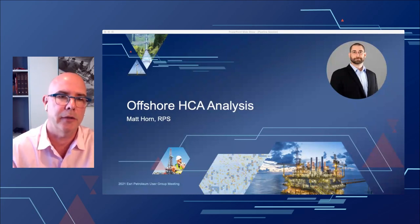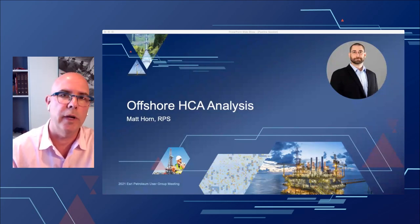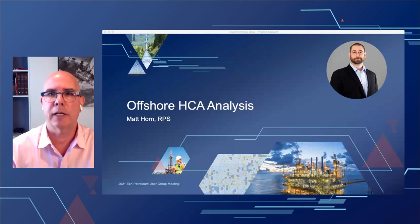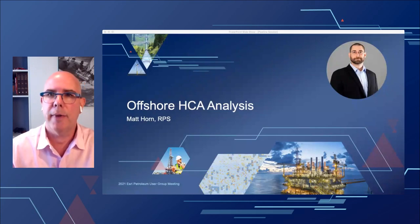Matt is going to discuss how operators have transitioned from using desktop tools for onshore HCA analysis and applied them in the offshore scenario. It's really interesting because we've been doing onshore HCA analysis for years, looking at streams, rivers, and topology — but what happens when we translate that into an offshore environment where winds and currents are changing all the time? Matt's been doing some interesting work leveraging the power of GIS and analytics to answer questions about pipeline incidents in an offshore setting.